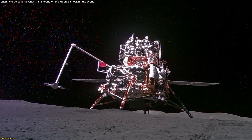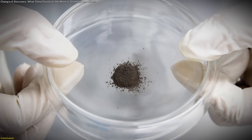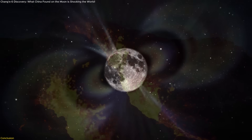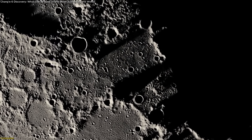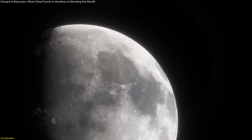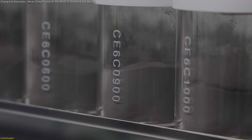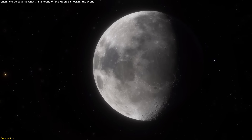The Chang'e 6 mission has turned lunar science on its head. By analyzing just a handful of far side samples, scientists uncovered ancient volcanic eruptions, a surprisingly strong magnetic field, and a mantle that's far drier than expected. These findings don't just deepen our understanding of the moon — they reshape our knowledge of how rocky worlds evolve. Every fragment tells a bigger story about heat, magnetism, and planetary history.